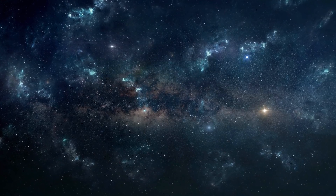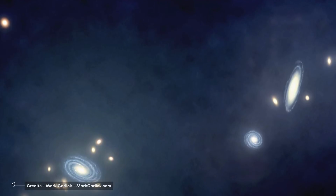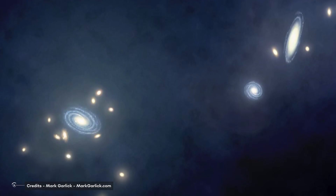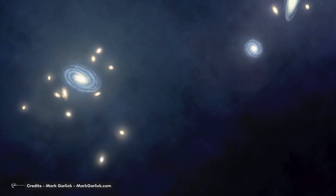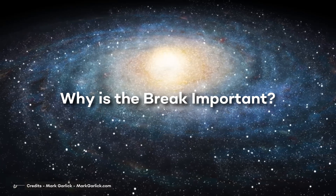Scientists do not yet fully understand why stellar material forms into spiral arms. While astronomers have discovered groups, local groups, and clusters of galaxies in an estimated number of more than 100 billion, they have not been able to completely model and map out our own Milky Way galaxy — for the very reasons mentioned above. Now that we know how this discovery was made, let's try to answer: why is the break important?